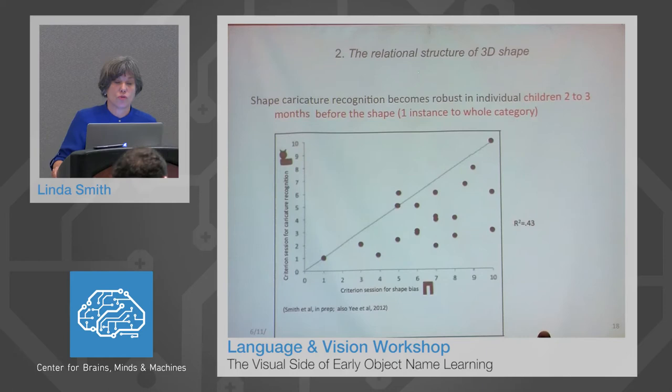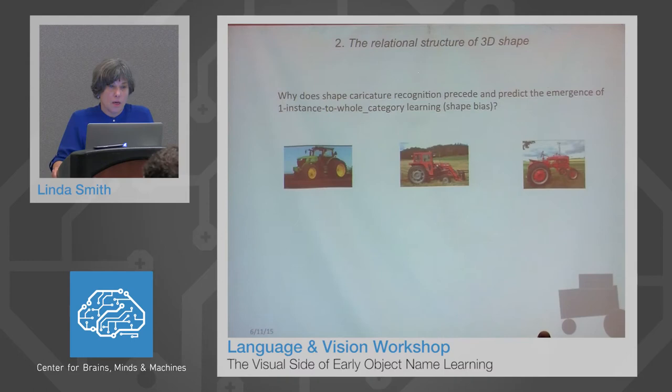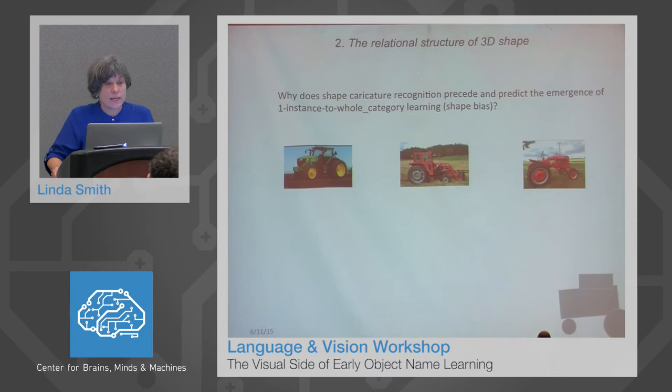The other important fact is that shape caricature recognition becomes robust in individual children two to three months before the shape bias — that is, two to three months before one-instance to whole-category learning. Each dot in this graph is a child, marking the session at which the child achieves 75% in caricature recognition and 75% in being able to generalize a novel name for a novel thing to new instances by shape. This was a six-month longitudinal study with no stimuli repeated in the every-three-week sessions. The graph shows that these achievements are strongly correlated in time, but that for individual children, reaching the benchmark for caricature recognition is prior, by about six weeks, to reaching the benchmark for the shape bias.